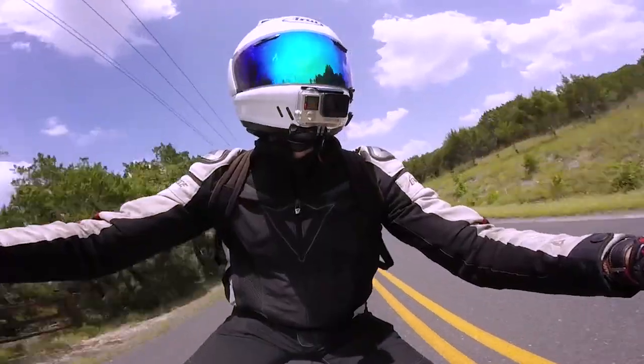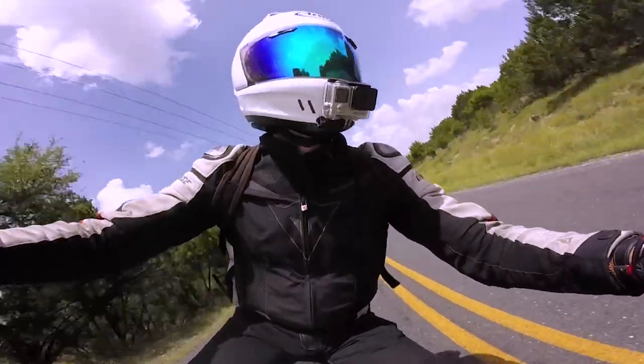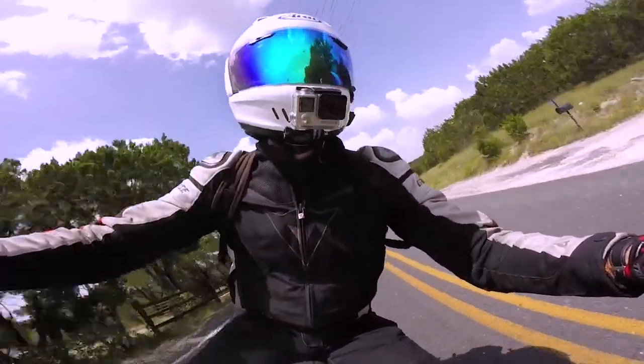Can you tell I'm a bit of a triple cylinder fanboy? Fun fact: currently the Moto2 class, just under MotoGP, races using Triumph's 765cc triple cylinder mill.